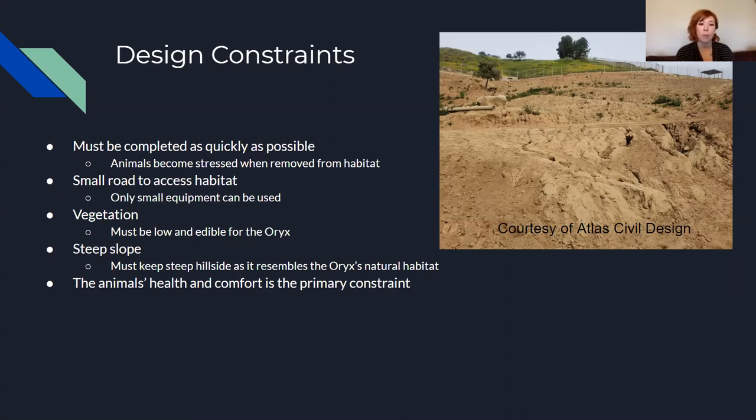For design constraints, we need to complete this as quickly as possible because when the Oryx are moved out of their site they get agitated and uncomfortable away from their natural zoo habitat. With the small access road, only small equipment can be used. Vegetation needs to be low-growing to closely mimic the Oryx's natural wild habitat, and it must be edible because they will eat anything. The steep slope increases water flow velocity, but steep hillsides are important to the Oryx and resemble their natural habitat, so we need to maintain that while keeping the animal's health and comfort as our primary constraint.